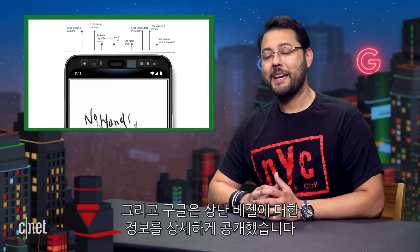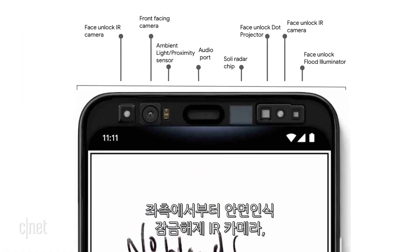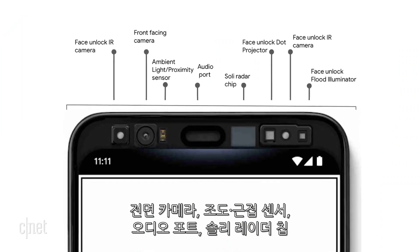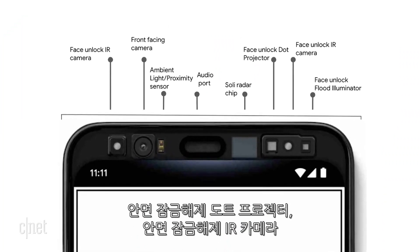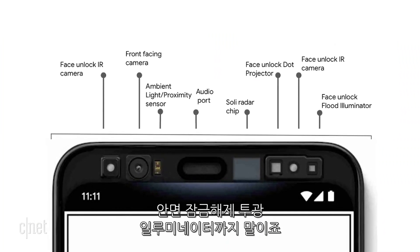Google detailed what is embedded in the top bezel of the Pixel 4 from left to right. We've got a face unlock IR camera, a front-facing camera, ambient light/proximity sensor, an audio port, the Soli radar chip, the face unlock dot projector, the face unlock IR camera, and the face unlock flood illuminator.